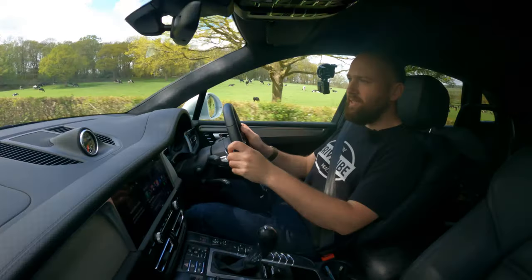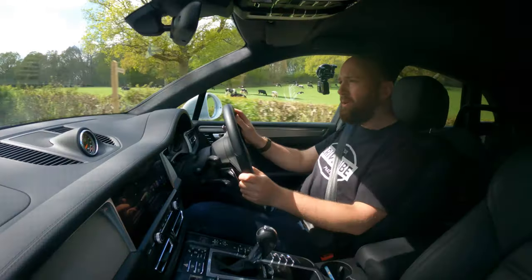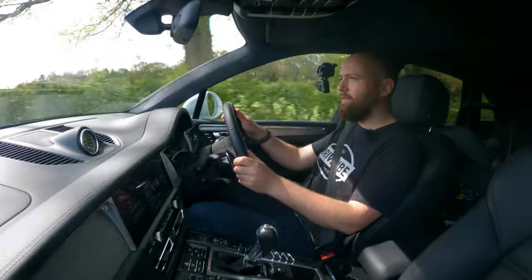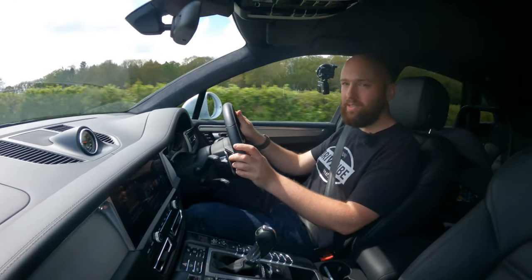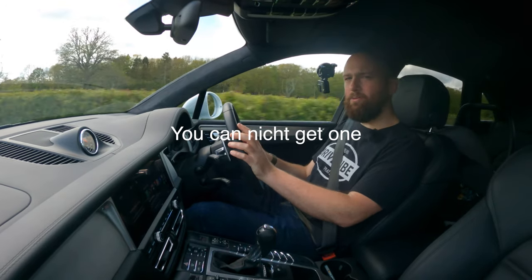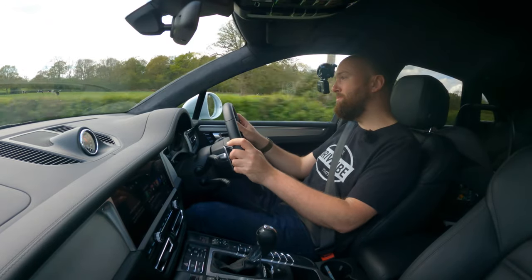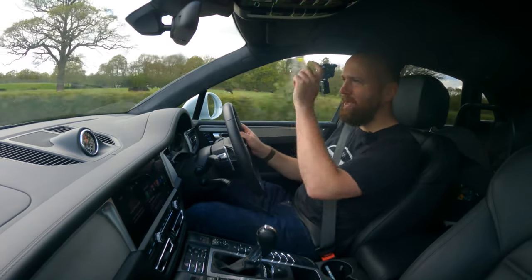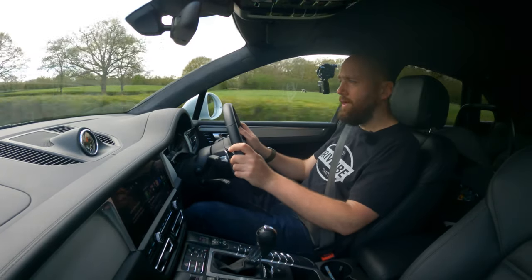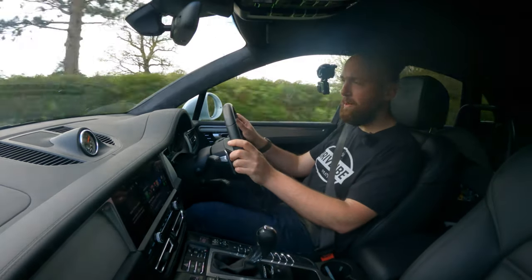You can pay extra to have this covered in cameras - a 360 camera package which is worth going for. I'm not sure you can get a head-up display in the Macan though. This is a pretty kitted-out press car and it doesn't have one. It does seem a bit remiss in what is a luxury SUV. There's no head-up display - just very clear dials - but that makes it feel a little bit dated.